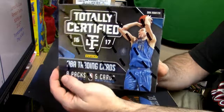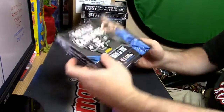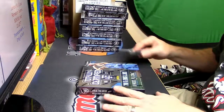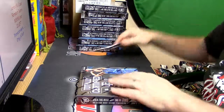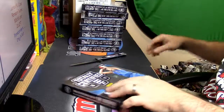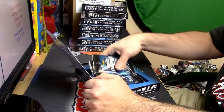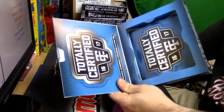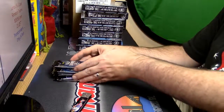It seems a little weird that you put Dirk on the cover, but whatever choices have been made. Eight packs per box — that's interesting, used to be four. Now there's five NBA trading cards per pack. I wonder if you still get the two rookies per box. So many questions.